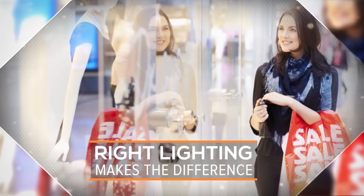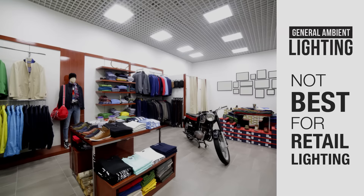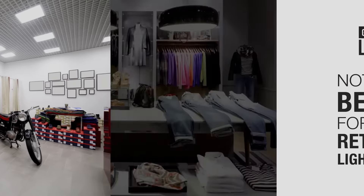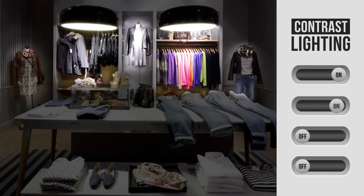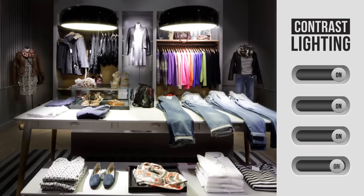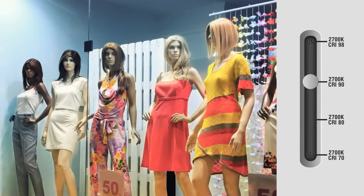Right lighting can create an engaging atmosphere for customers in a showroom and increase sales by attracting them to the right corners. This is done by having considerably more light on products rather than empty spaces, and by using a light source that brings out accurate colors and optimum contrast in the merchandise.